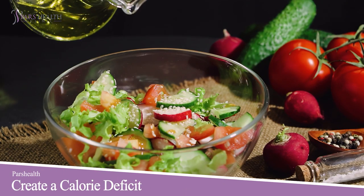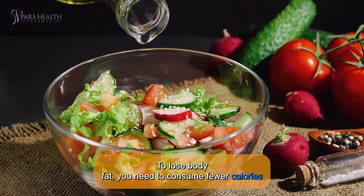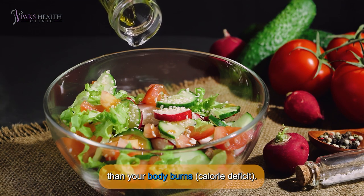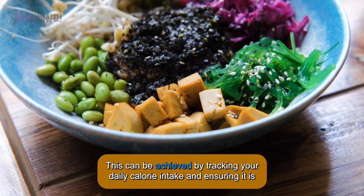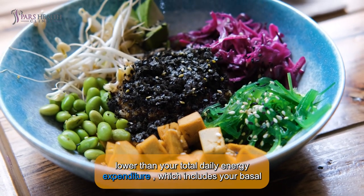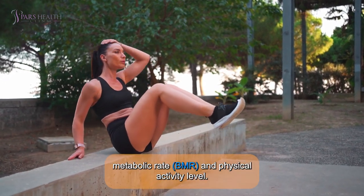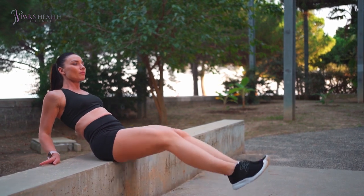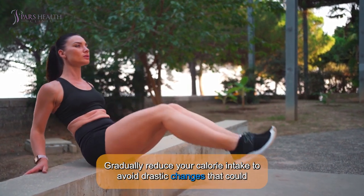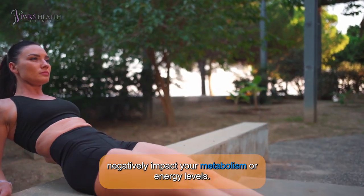1. CREATE A CALORIE DEFICIT. To lose body fat, you need to consume fewer calories than your body burns. This can be achieved by tracking your daily calorie intake and ensuring it is lower than your total daily energy expenditure, which includes your basal metabolic rate and your physical activity level. Gradually reduce your calorie intake to avoid drastic changes that could negatively impact your metabolism or energy levels.